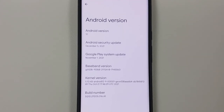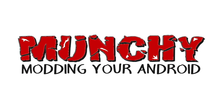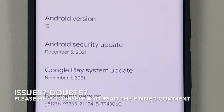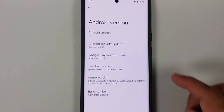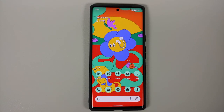The December feature drop for the Pixel 6 and Pixel 6 Pro is finally here. The update which a lot of Pixel 6 and Pixel 6 Pro owners have been waiting for is now available, and I am running it on my Pixel 6 Pro. There are high expectations from this specific feature drop because the Pixel 6 and 6 Pro do have their issues, and Google has a pretty big list of around 80 to 100 bug fixes for this specific build.